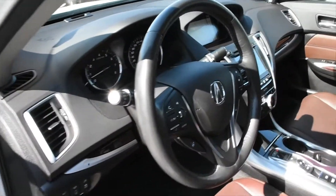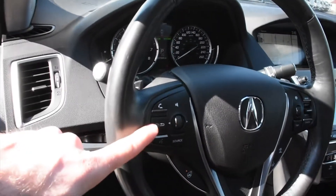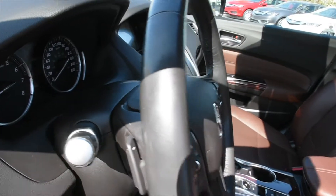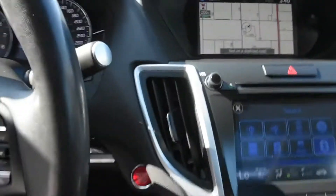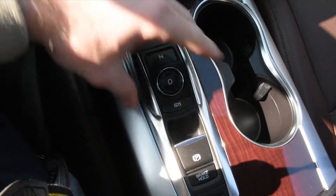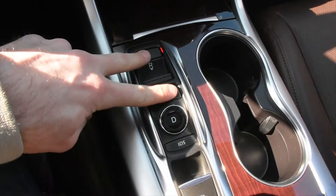A little more about the steering wheel — it is leather wrapped. It has multimedia controls including Bluetooth, a heated element, as well as rear mounted paddle shifters.